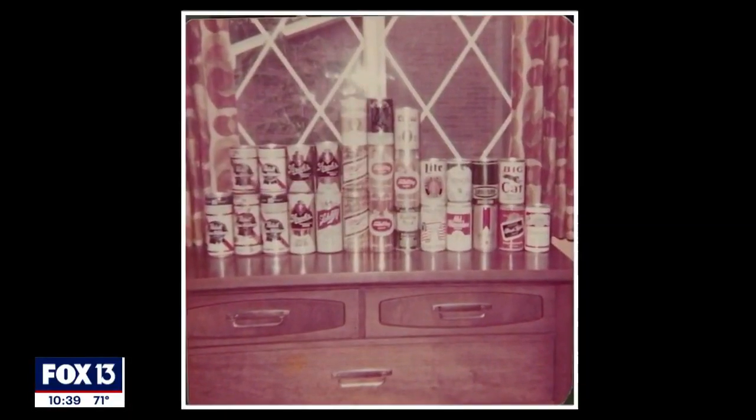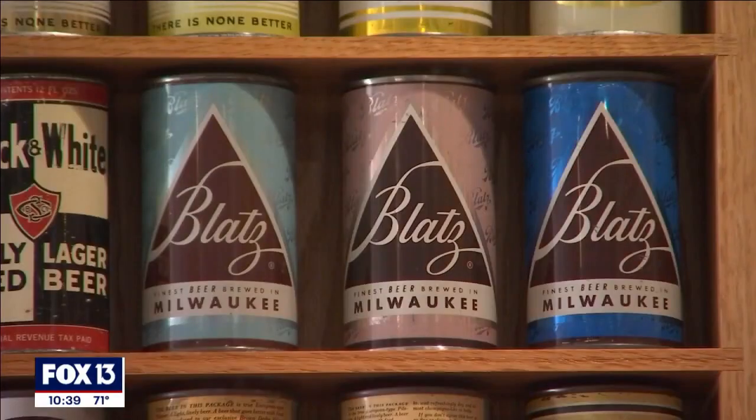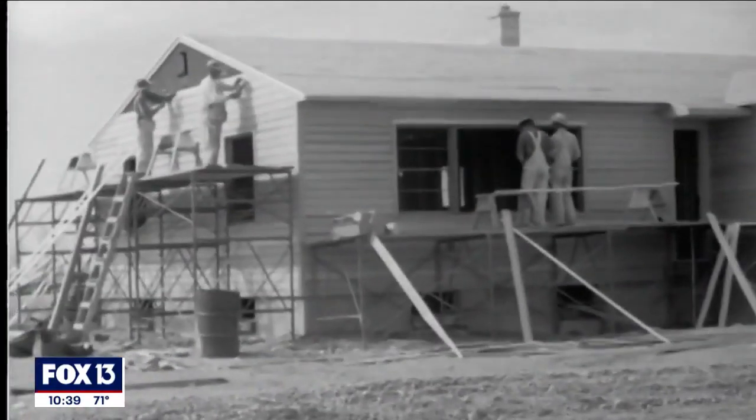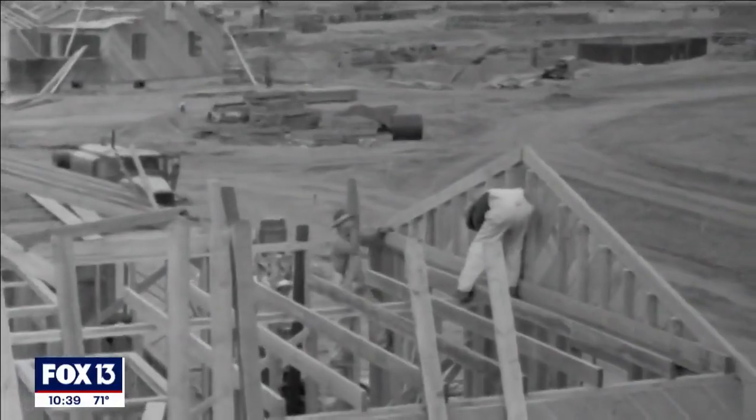He wasn't even old enough to drink when he started collecting. It was a very popular hobby back in the 1970s, and a lot of kids did it. 50, 60, 70 years ago, it was not uncommon for people working on a house or building to have a beer with their lunch and stick the can in the wall — and that's where we find a lot of cans in old buildings being remodeled or torn down.